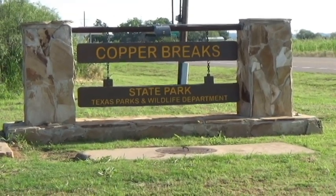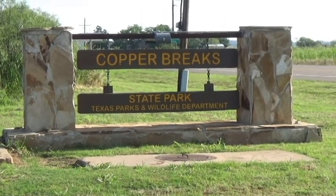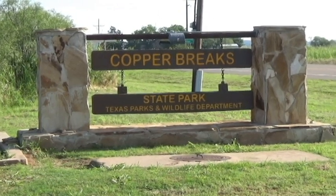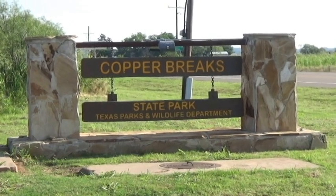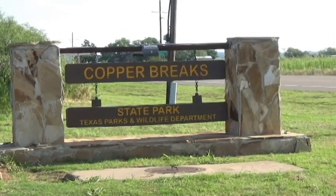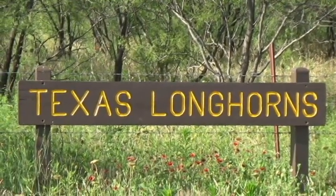I'm reviewing Copper Break State Park here in the great state of Texas, and this is one of those hidden gems that not very many people realize is there. It's right in between Crowell and Quanah in Texas, and it's not that far from Lubbock or Amarillo or several other places.